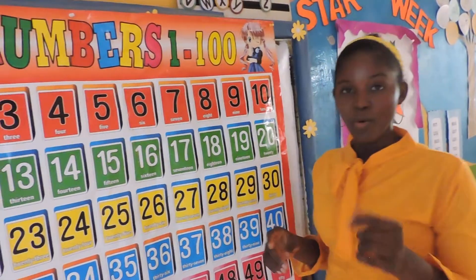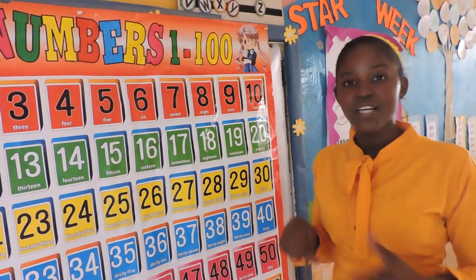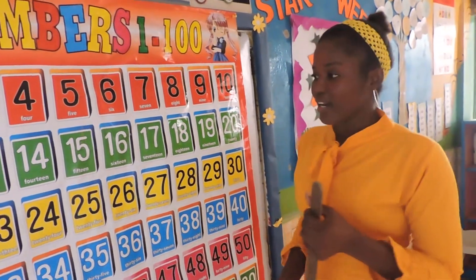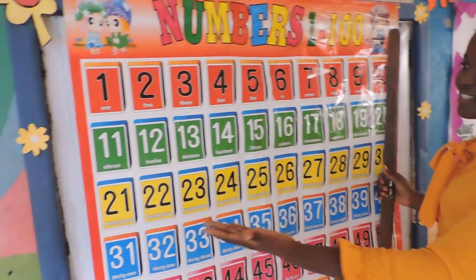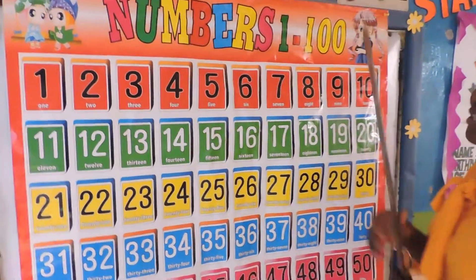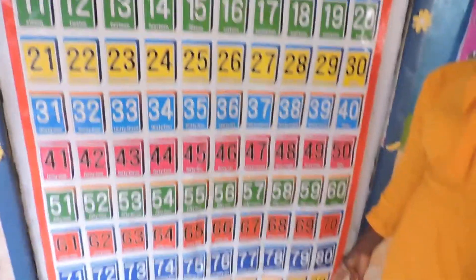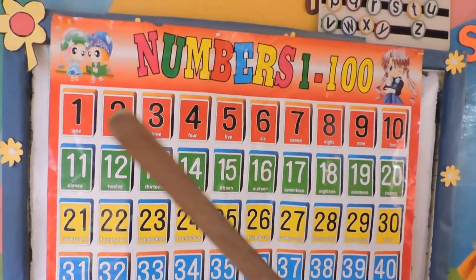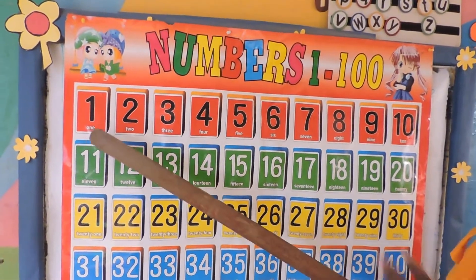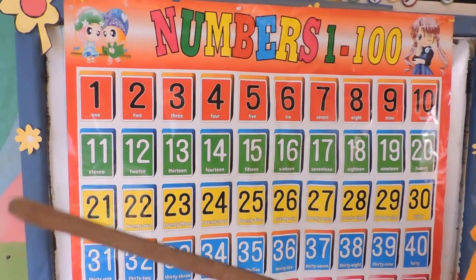All right, so this morning we're going to identify and count our numbers together. Look at the board. Can you see the numbers in beautiful colors? We're going to identify these numbers from 1 to 100 together. Can we do that? We pronounce the numbers as I touch. We count the numbers together. Are you ready? Okay, let's go.